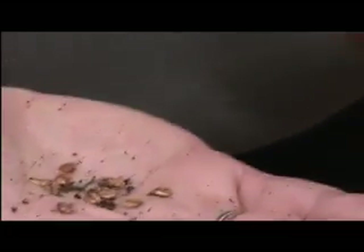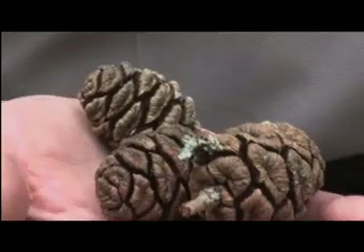Giant sequoias have a tiny little cone, about the size of an egg, which contains about 250 seeds roughly the size of a piece of oatmeal. So think about that — you have the largest tree on the planet and its seeds are about the size of a piece of oatmeal. That cone doesn't naturally open on its own; it's called a semi-serotinous cone, which means it needs an external force — in this case, fire — to expand the dense sap inside, open it up, and allow those tiny seeds to cascade down onto the forest floor.